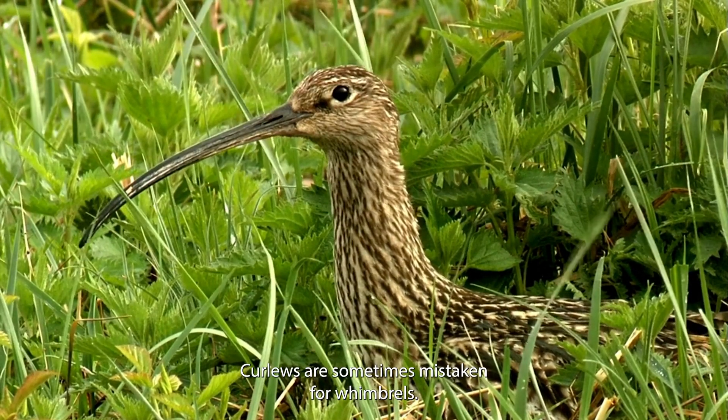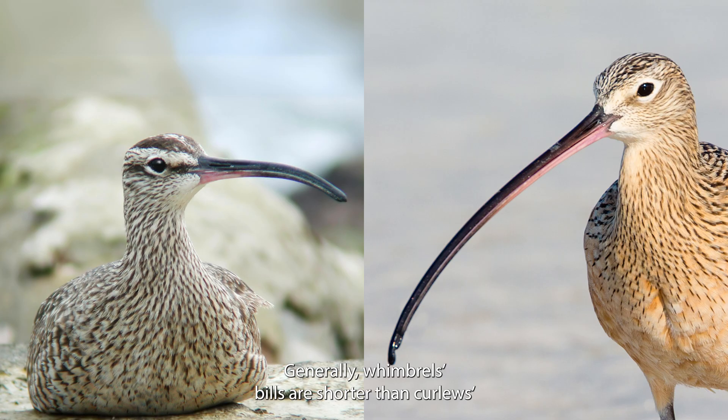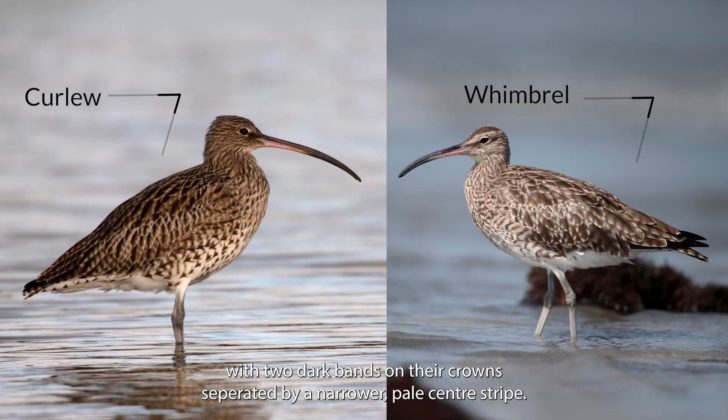Curlews are sometimes mistaken for whimbrels. These are passage migrants which pass through our shores on the way to and from further distant overwintering sites, and they can look very similar to Curlews. Whimbrels are a bit smaller, at about 40 to 45 centimetres long, compared with Curlews at 50 to 60 centimetres. Generally, whimbrels' bills are shorter than Curlews' and are said to be more abruptly bent at the tip — a straight bill with a bend at the end, rather than Curlews' uniformly curved bills. Compared to a Curlew, whimbrels tend to have a stronger head pattern with two dark bands on their crowns separated by a narrower pale centre stripe.